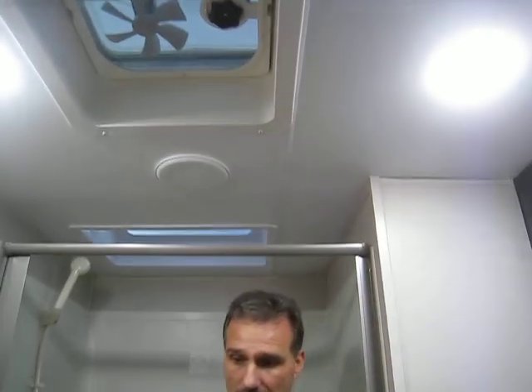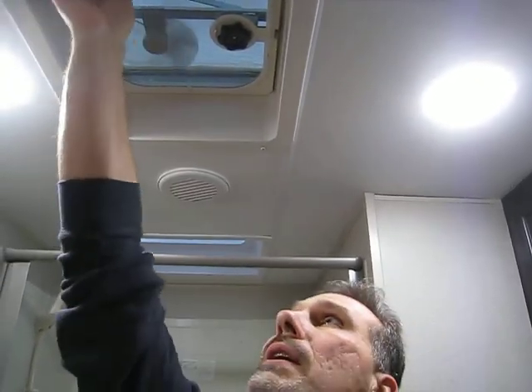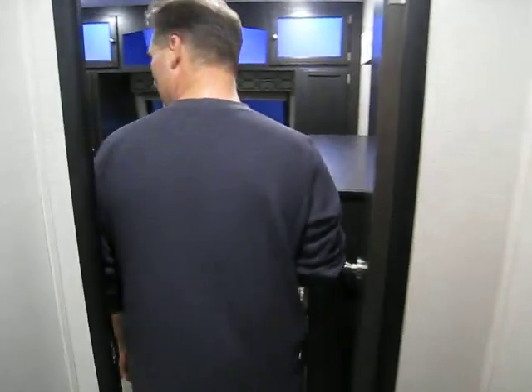There's a power vent fan in the bathroom with a wall switch to turn it and the lights on — very nicely done. The hallway isn't very long, but they actually put a window in there to let the light in — that's a nice touch.